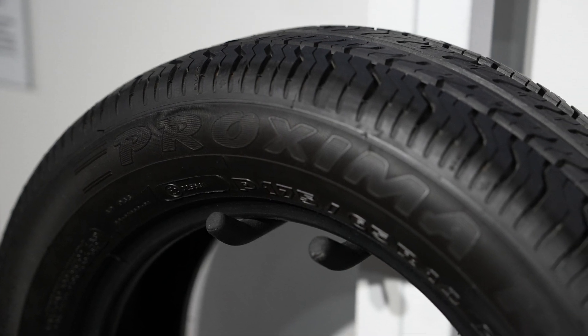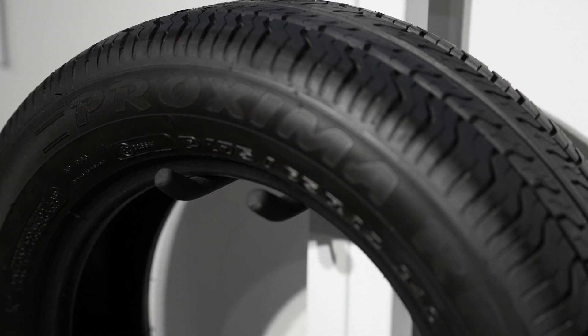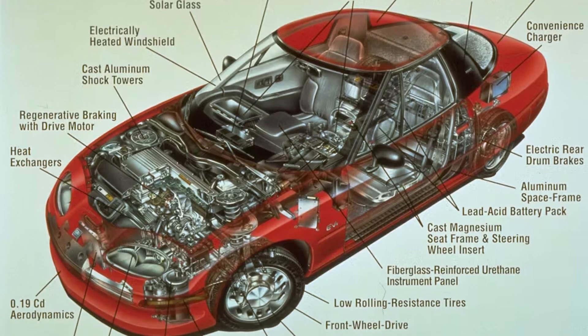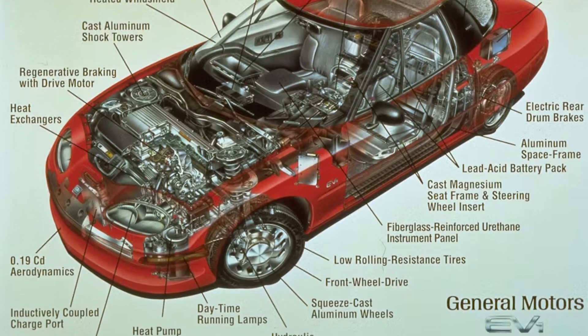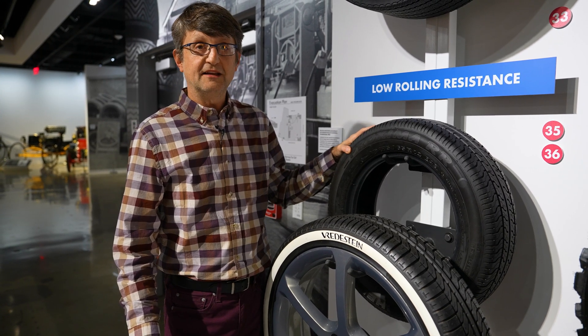This is one of the first tires made specifically for an electric car. Michelin designed and developed these for the GM EV1, the mid-90s electric car made by General Motors. This tire was specifically developed to run at very high PSI.